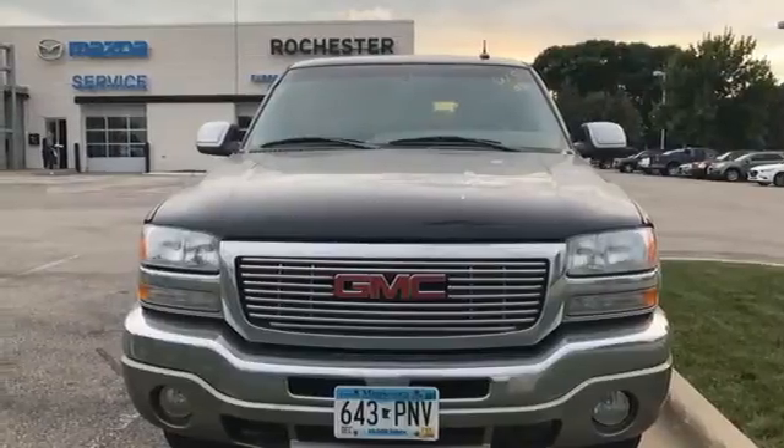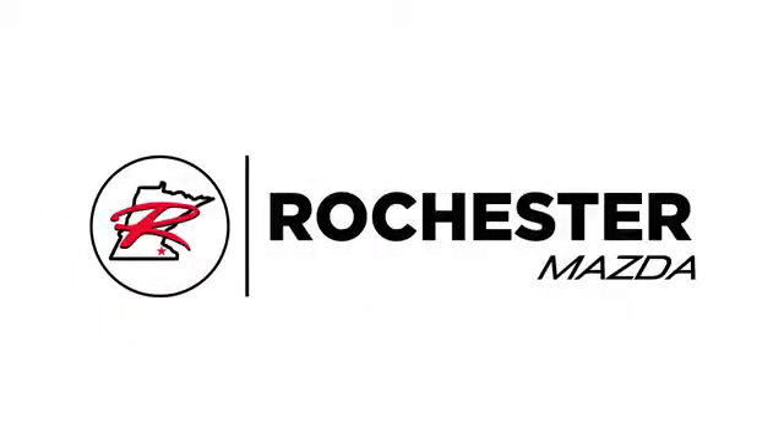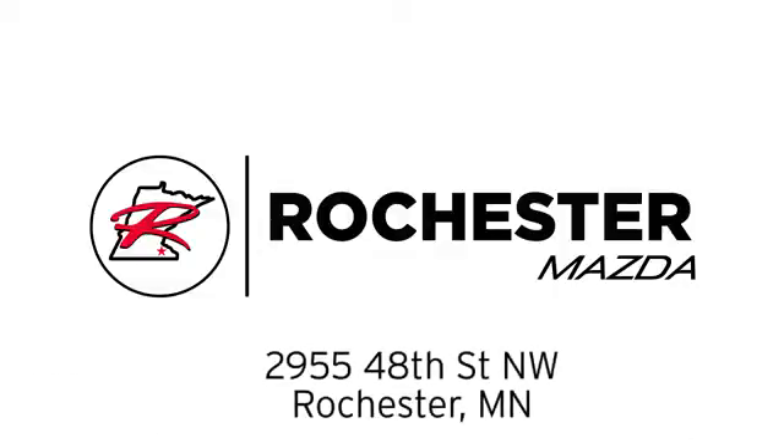See it for yourself today. Experience the difference at Rochester Mazda, where you get our best price. Bottom line, we are conveniently located at 2955 48th Street NW in Rochester, Minnesota.